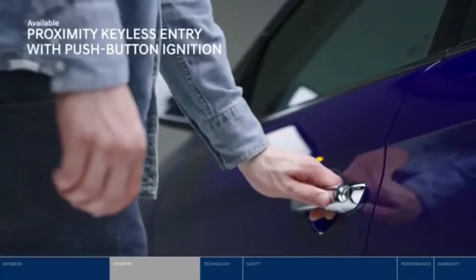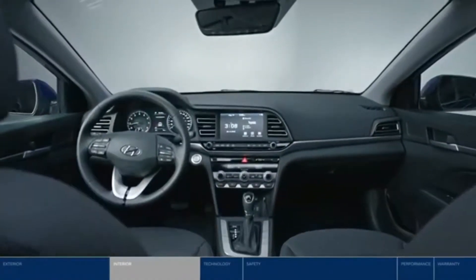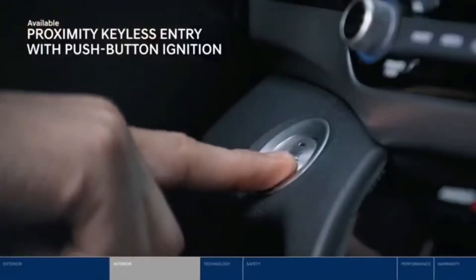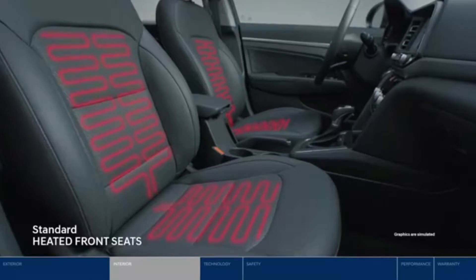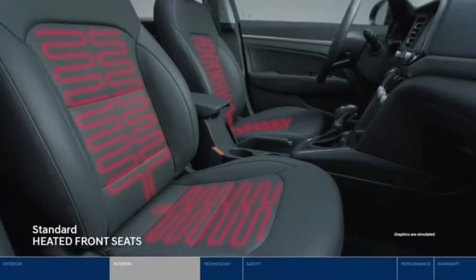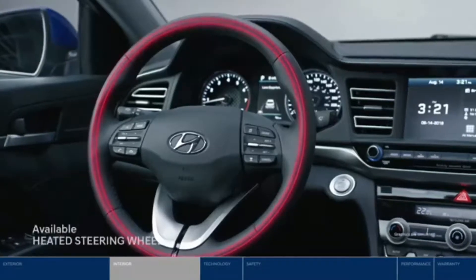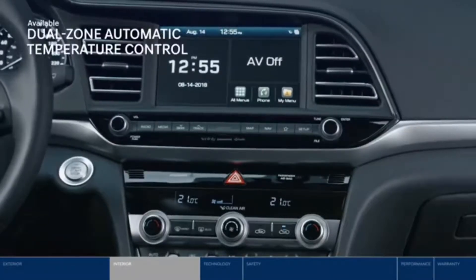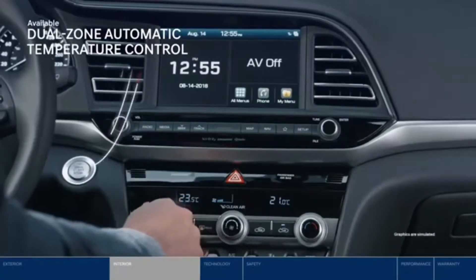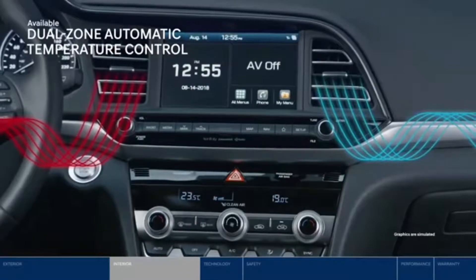Open the front doors with the press of a button and enjoy an interior designed for an enjoyable ride. Push the ignition button and you're ready to go. Give frosty winter temperatures the cold shoulder with the amazing heated front and rear seats and best of all the heated steering wheel. With the dual zone automatic temperature control you can each select the temperature to your own preferences.